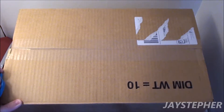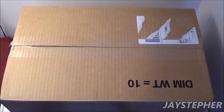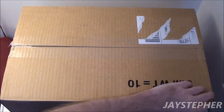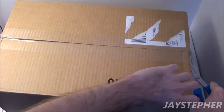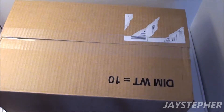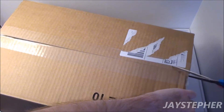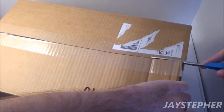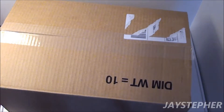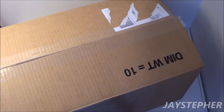I believe that this is from Lego Shop at Home, just like most of these are. Couldn't find my good pair of scissors, so I had to find a pair of scissors. Looks just about as old as I am. So this might be a long unboxing — maybe not.